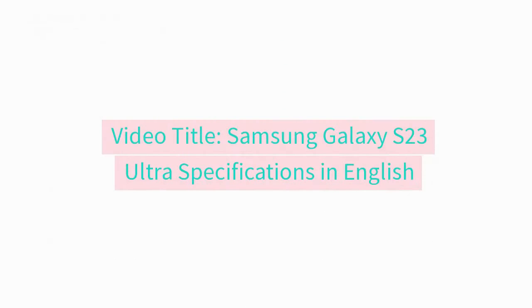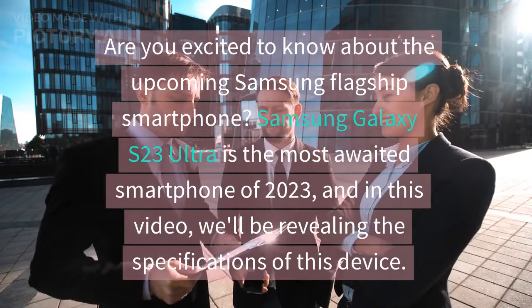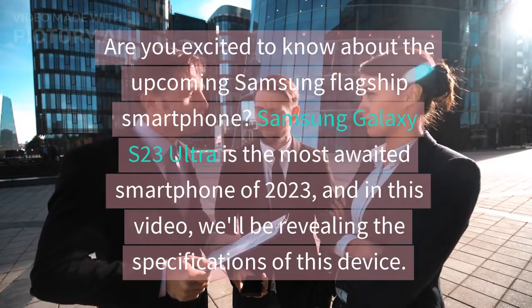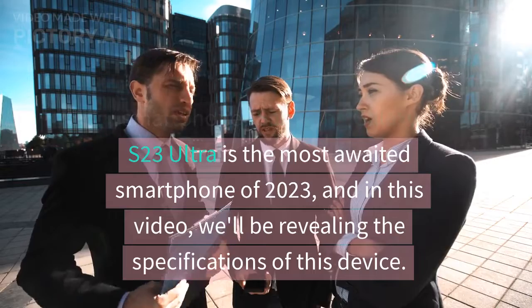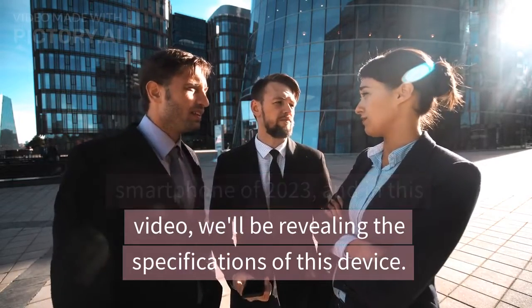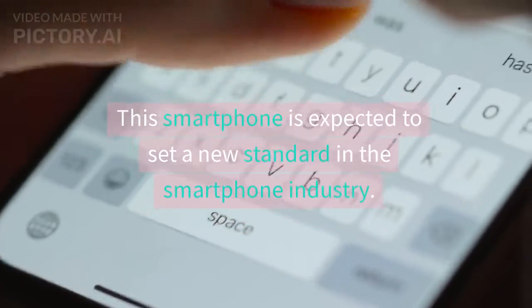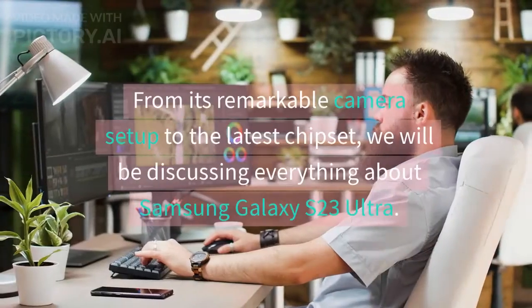Samsung Galaxy S23 Ultra specifications. Are you excited to know about the upcoming Samsung flagship smartphone? Samsung Galaxy S23 Ultra is the most awaited smartphone of 2023, and in this video we'll be revealing the specifications of this device. This smartphone is expected to set a new standard in the smartphone industry, from its remarkable camera setup to the latest chipset.